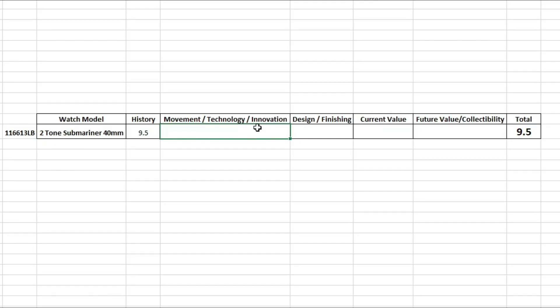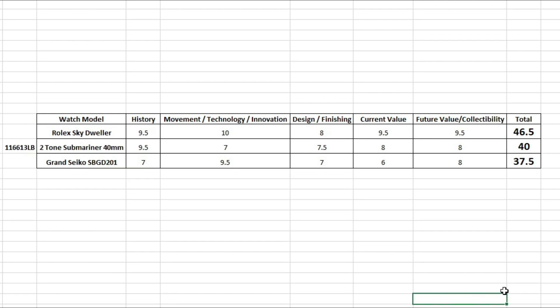So filling in the scores: history 9.5, movement technology and innovation 7, design and finishing 7.5, current value 8, and future value 8 — we get a total score of 40 out of a possible 50. Going back to the Skydweller, with future value and collectability I gave it a 9.5 for a total of 46.5 out of 50. For the Grand Seiko SBGD201, a fantastic watch but with a retail price of $50,000, I gave future value an 8 out of 10 for 37.5 out of 50. Our Submariner falls right in the middle — 40 out of 50 — under the Rolex Skydweller but above the Grand Seiko.